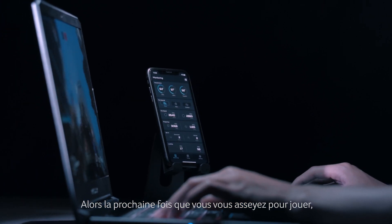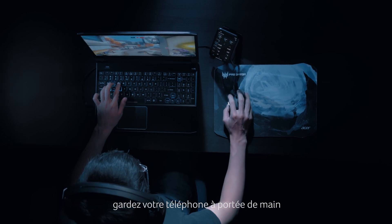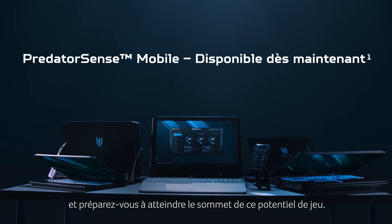So next time you sit down to play, keep your phone handy, Predator Sense Mobile loaded, and prepare to reach the peak of that gaming potential.